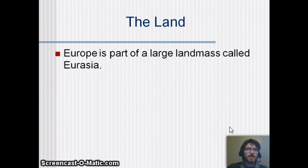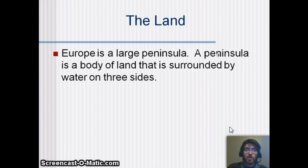Europe is part of a large landmass called Eurasia, which we don't always call a continent, though some people do. It's really this large peninsula — a body of land surrounded by water on three sides, because it juts out of Asia, with the Mediterranean Sea to the bottom, the North Sea to the top, and the Atlantic Ocean on the western side.